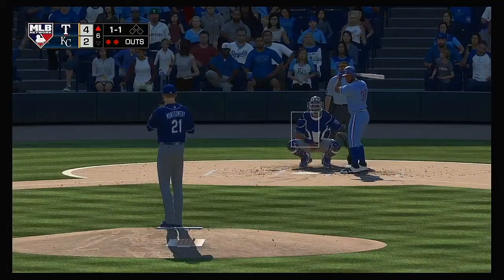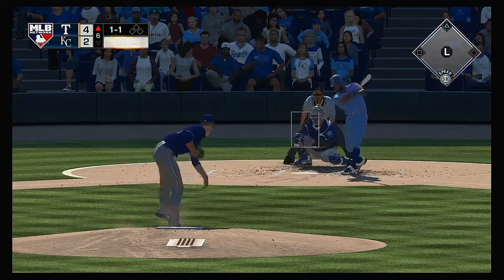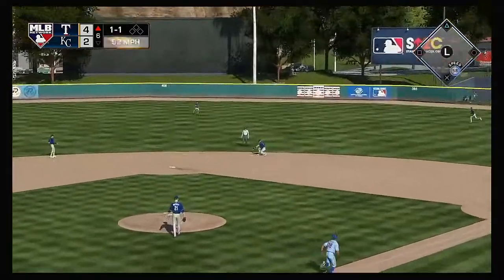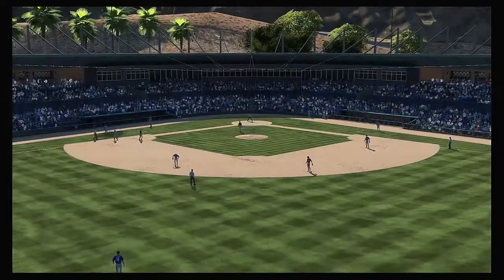At the plate: Danny Santana — he's 0-for-2 in the ballgame so far. A bouncer up the middle — throw in time and the side is retired.